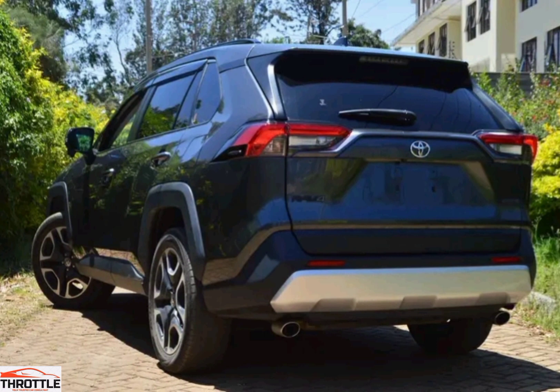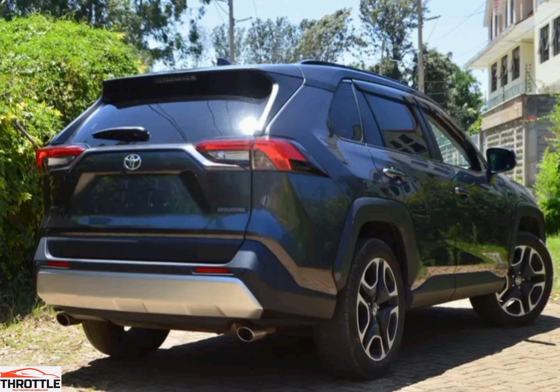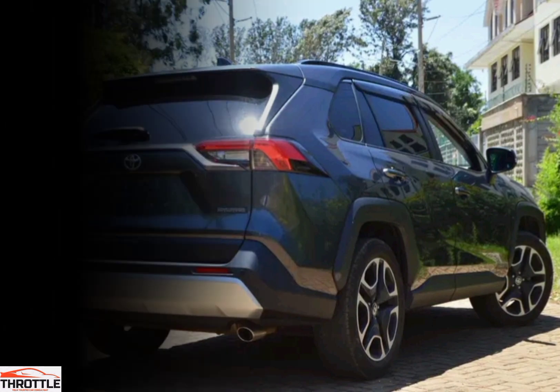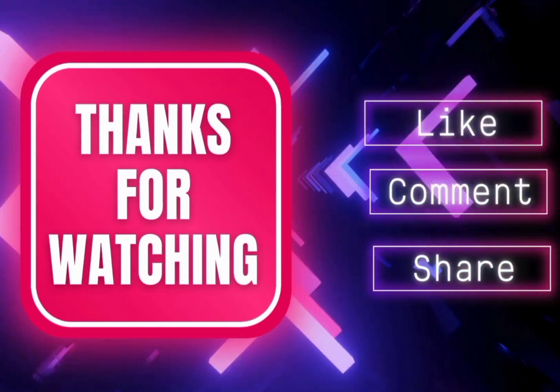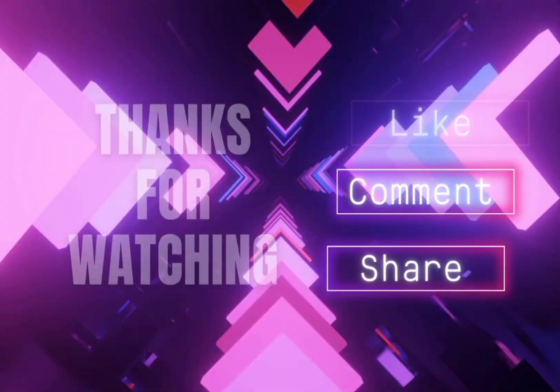The RAV4 usually comes equipped with a range of standard and optional features, including advanced safety technology, infotainment systems, and driver assistance features. It competes in a crowded segment of the automotive market, facing competition from other compact SUVs such as the Honda CR-V, Mazda CX-5, and Ford Escape.